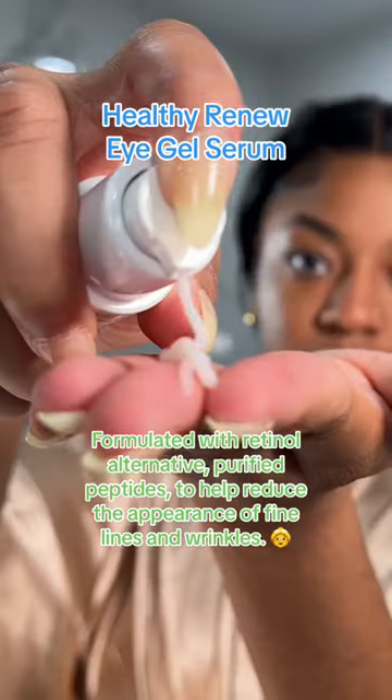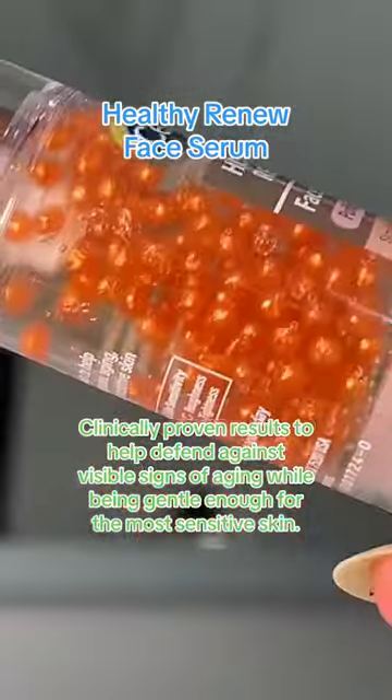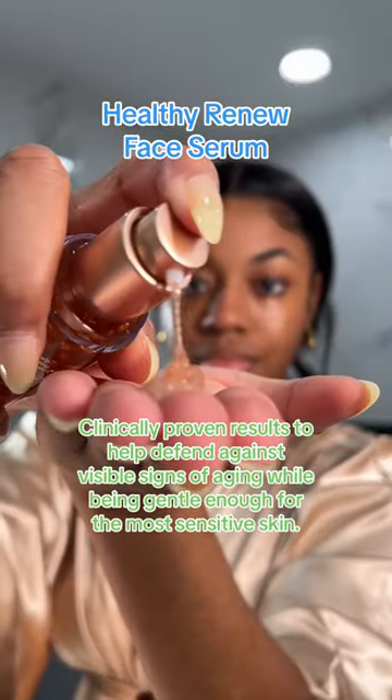Going in second with the Healthy Renew Eye Serum — I want to make sure that this has time to penetrate and target any uneven skin tone. And if you need a hydration boost, the Healthy Renew Face Serum hydrates for up to 24 hours and improves texture and skin tone.